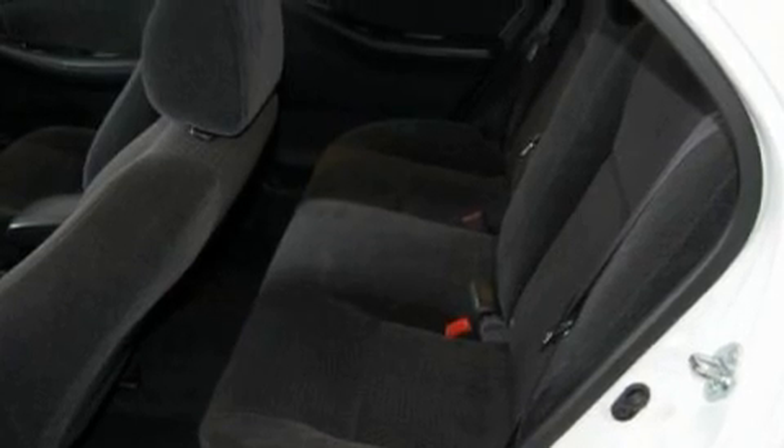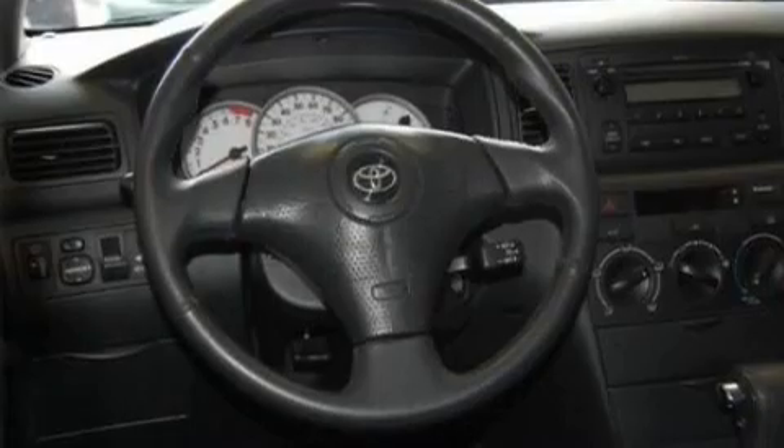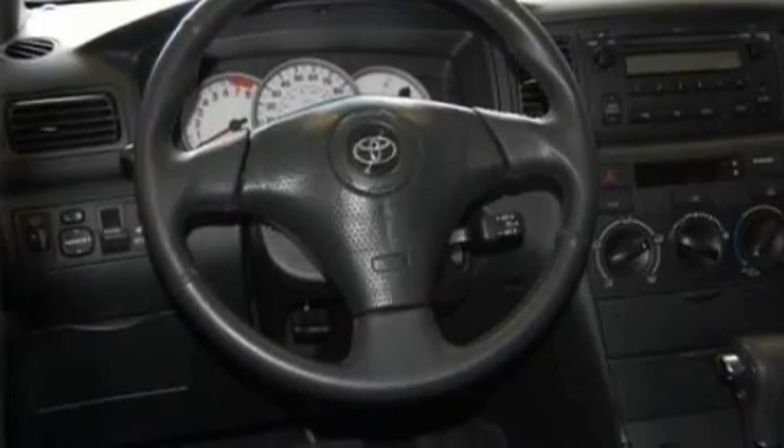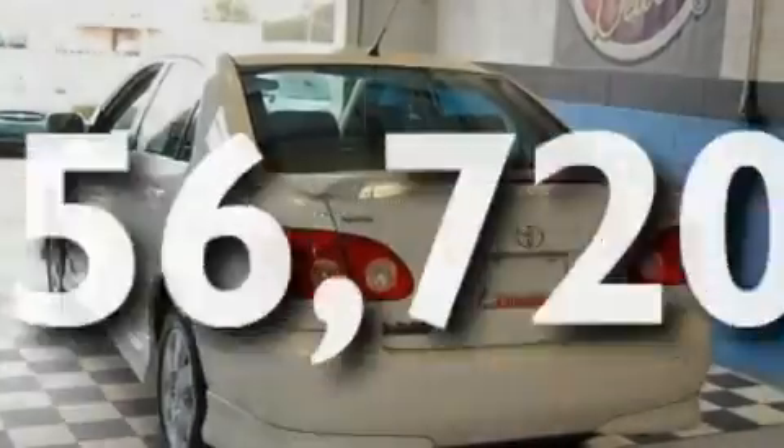Its top features include a CD player, a leather-wrapped steering wheel, a security system, a passenger-side vanity mirror, fog lamps, rear seat child-proof door locks, and this vehicle has fewer than 57,000 miles on the odometer.